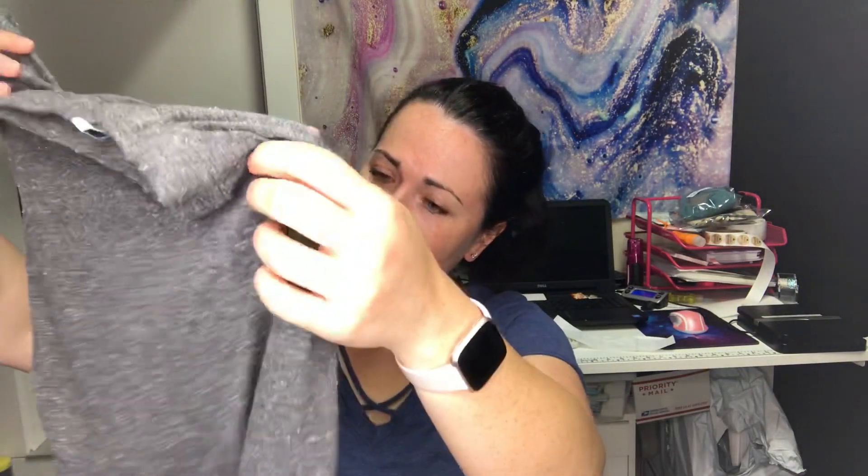Next is an Eco Swim item — I'd never heard of this brand before but it is new with tags. I looked it up and I think it's like a skirt, or maybe a top — I have no idea what it is. I'm just going to send it to ThredUp and let them figure out how to sell it.